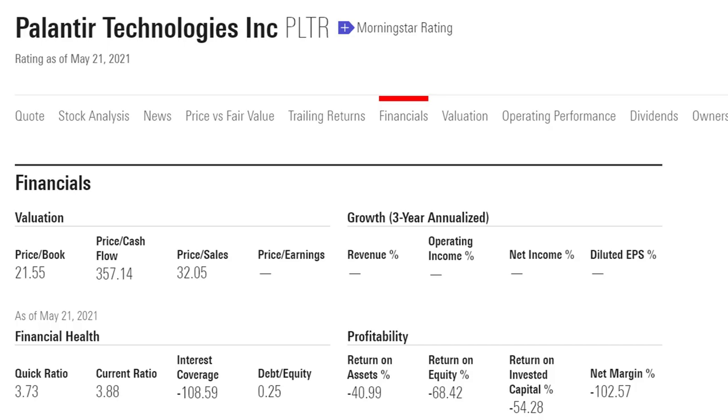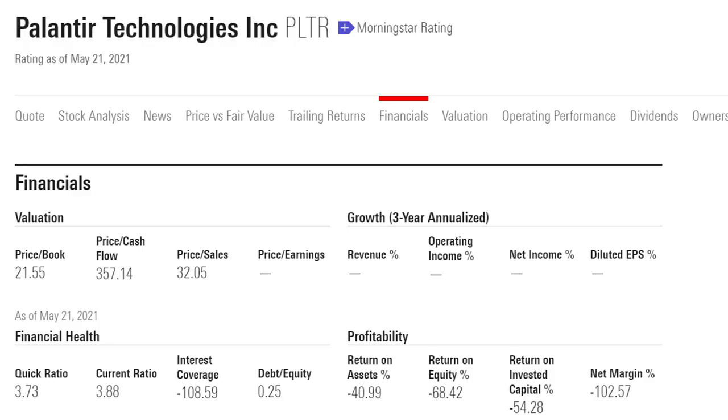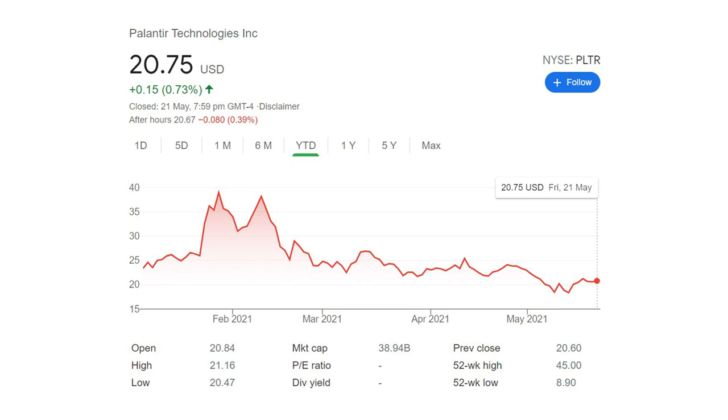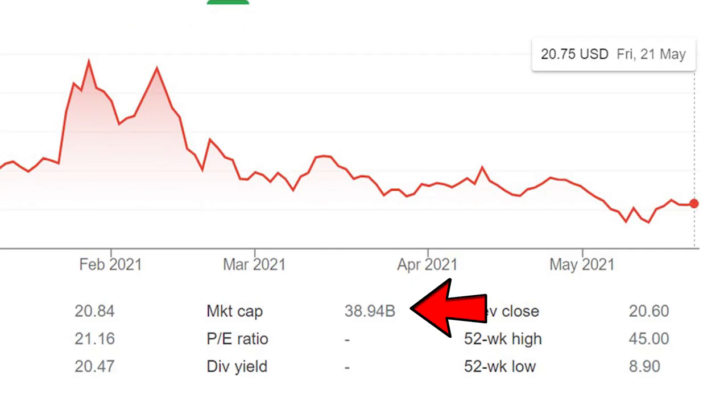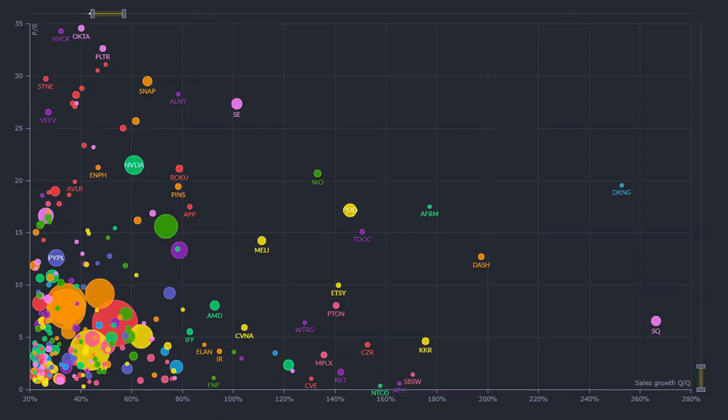The first concern is valuation. Since the company is not profitable, we can't use PE to judge valuation. We can look at price-to-sales, which is at 32. This is a company with revenue of $341 million in one quarter, or around $1.4 billion per year, but the market cap is $39 billion. Given that management guides 30% growth per year, does it justify a price-to-sales of 32? There are many other companies with higher growth rates and lower valuations than Palantir.